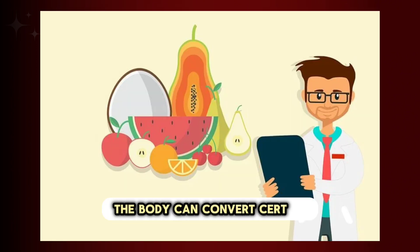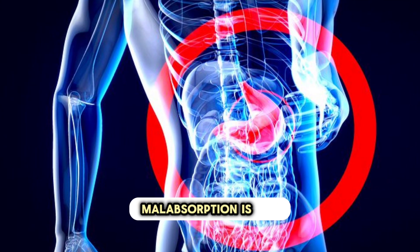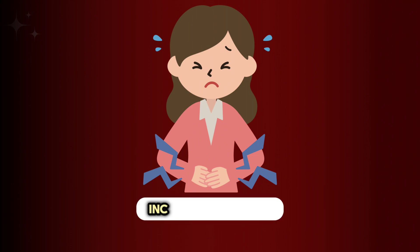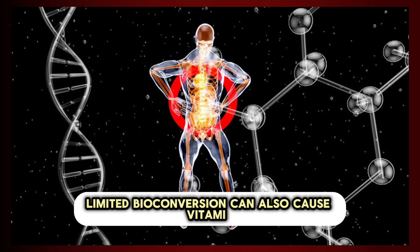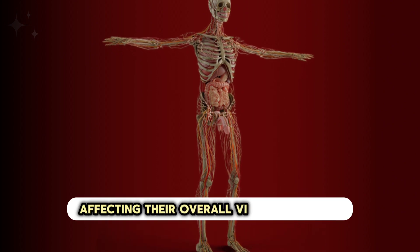The body can convert certain carotenoids into active vitamin A. So what causes vitamin A deficiency? Inadequate dietary intake — a diet lacking in vitamin A-rich foods — can lead to deficiency, particularly in regions where these foods are not available. Malabsorption issues, such as conditions affecting fat absorption like certain GIT disorders, can reduce the absorption of fat-soluble vitamins including vitamin A. Limited bioconversion can also cause deficiency, as some individuals may struggle to convert carotenoids into active vitamin A, affecting their overall vitamin A status.